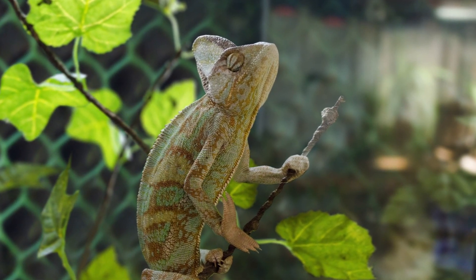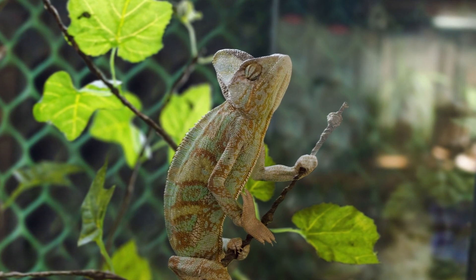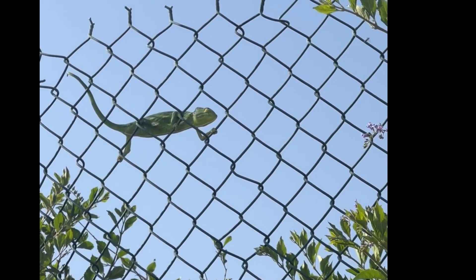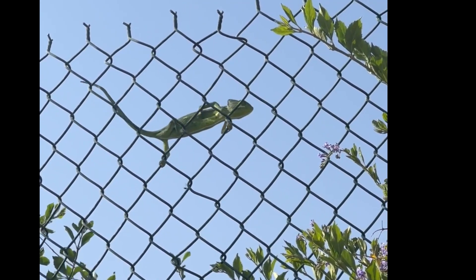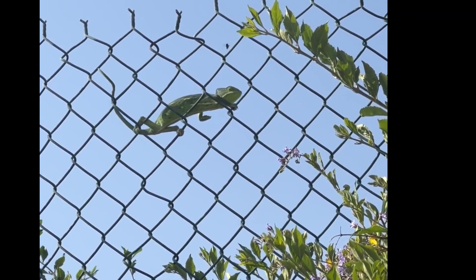Jackson's chameleons are sometimes called three-horned chameleons because males have three brown horns, while females usually have no horns. The horns are used to defend territory — on a narrow tree branch, males may lock horns and try to push the other off. Jackson's chameleons are usually bright green with some traces of blue and yellow, and are generally less territorial than most species of chameleons.